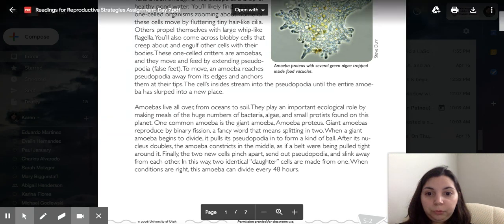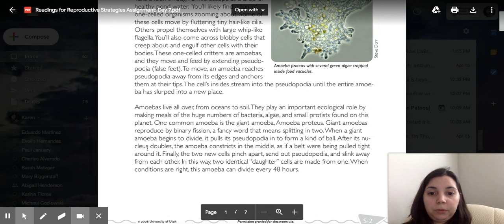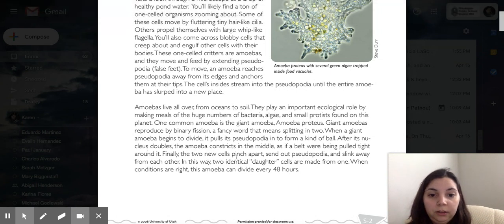One common amoeba is the giant amoeba proteus. Giant amoeba reproduce by binary fission, a fancy word that means splitting in two. When a giant amoeba begins to divide, it pulls its pseudopodia into a kind of ball. After its nucleus doubles, the amoeba constricts in the middle, as if a belt were being pulled tight around it.